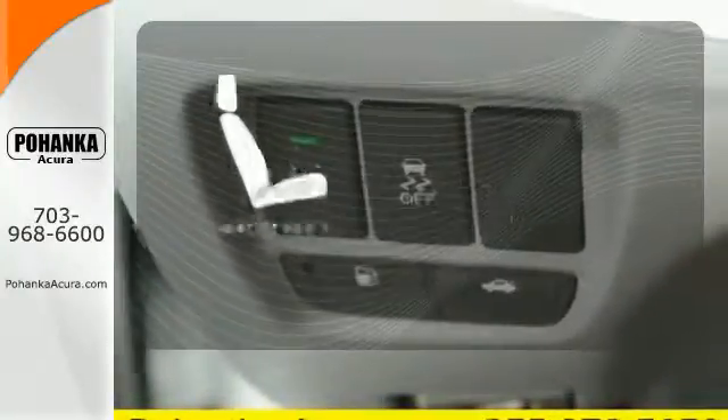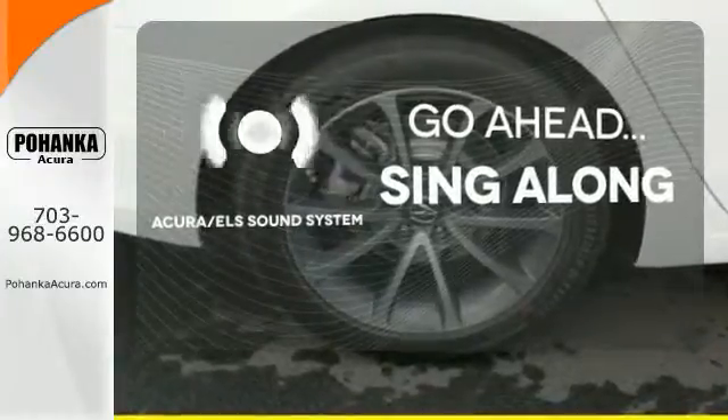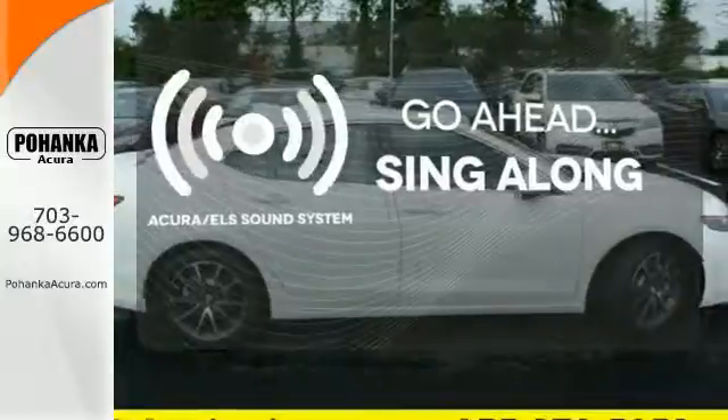Ward off the chills with the heated seats. The soundtrack to your life comes through crystal clear with the premium Acura ELS sound system. Crank up your tunes and hit the road.